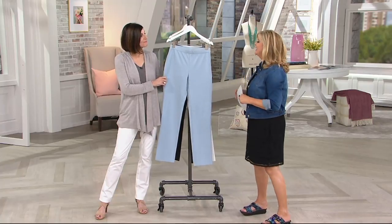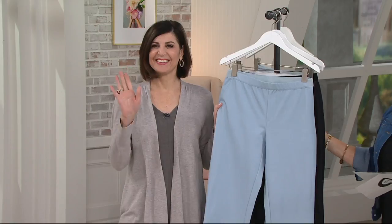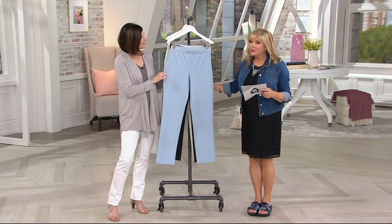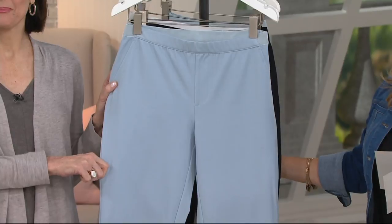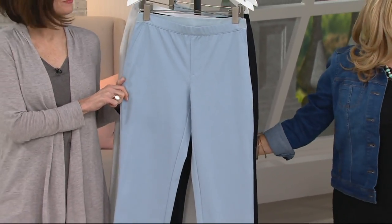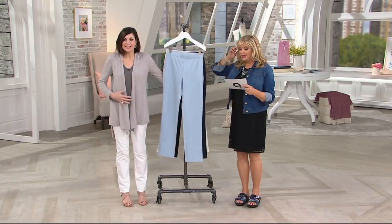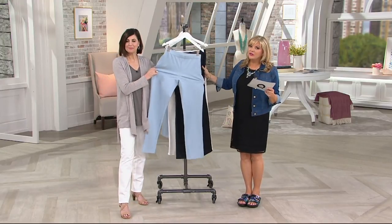Caroline Willacek from H by Halston is here this morning — always nice to have you here. When she comes, she brings us many reasons to shop. These are now 25% off, and in the studio everyone is raving about them — not just the look, but how they feel really held in and secure.